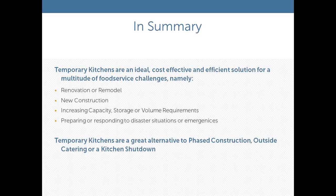In summary, temporary kitchens are an ideal and cost-effective solution for many food service challenges — whether you're facing renovation, remodel, new construction, facility expansion, capacity increase, or disaster response. We have units available to roll within 24 hours notice to help get you back into operation. Temporary kitchen facilities are a great alternative to phased construction, outside food service, or a complete kitchen shutdown.